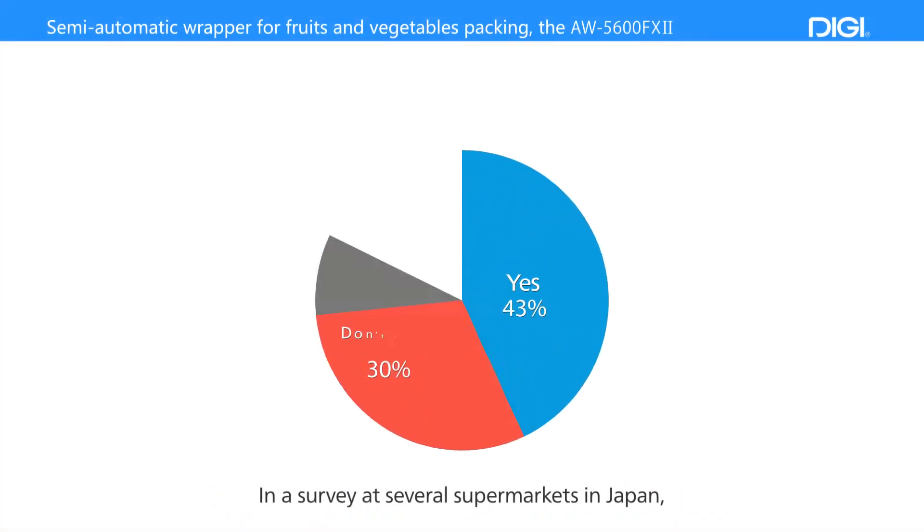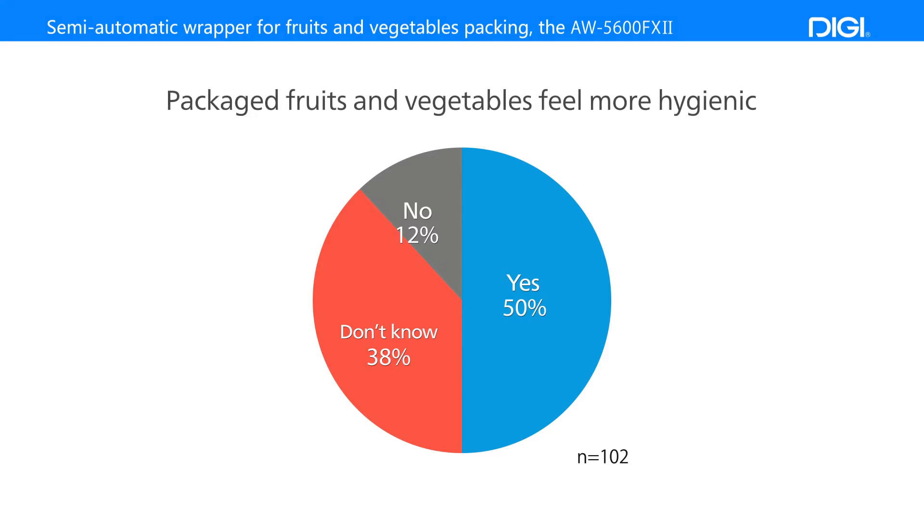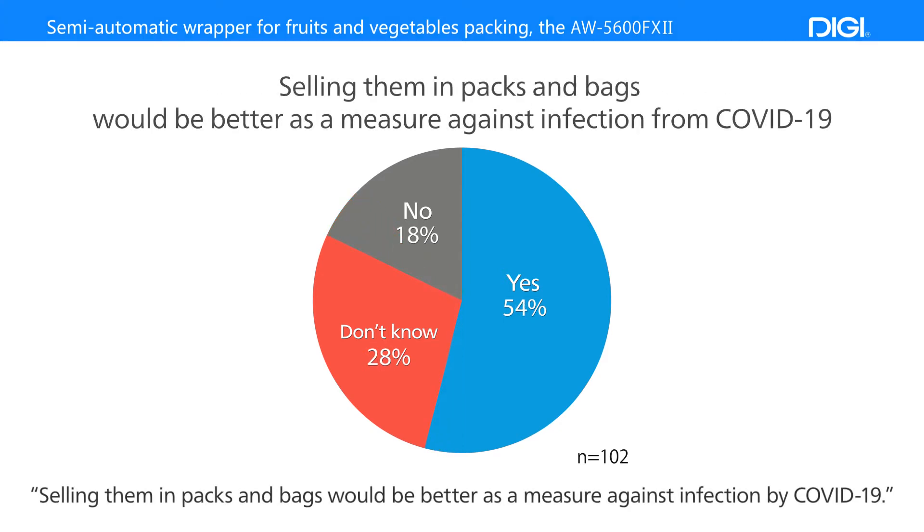In a survey at several supermarkets in Japan, half of the respondents believed that packed fruits and vegetables feel more hygienic. More than half of them also answered that selling them in packs and bags would be better as a measure against infection by COVID-19.